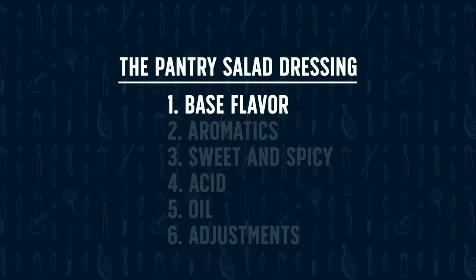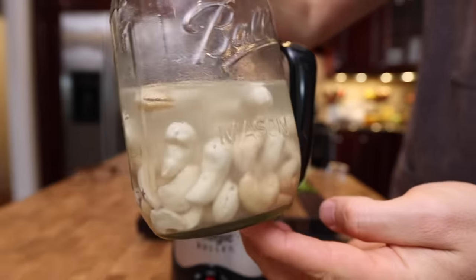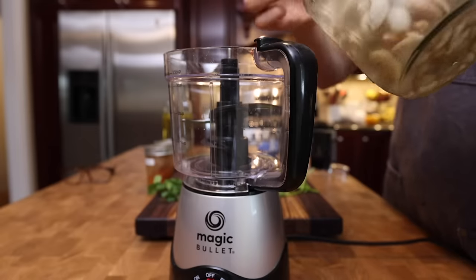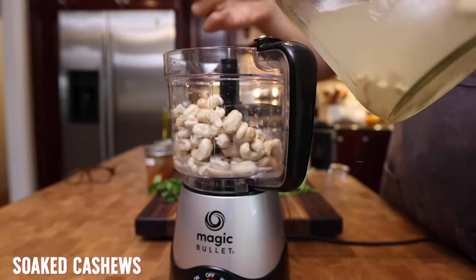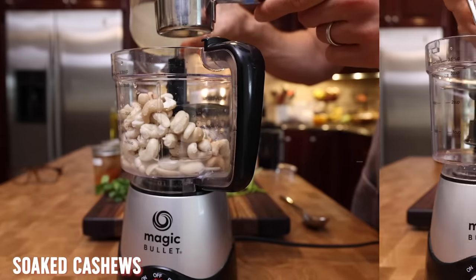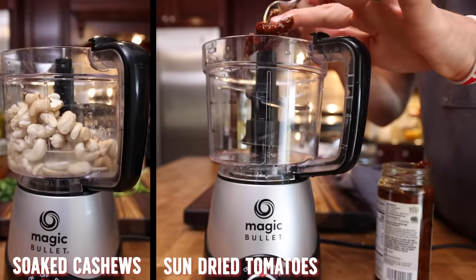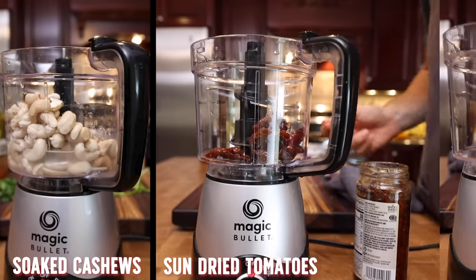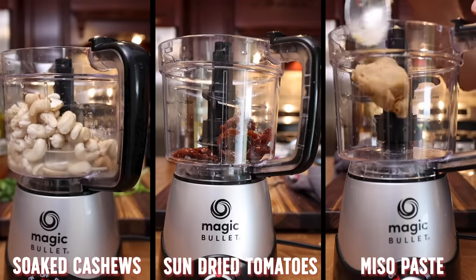In round one, we pick our base flavor — the most prominent flavor in the dressing that we'll build around. For dressing one, I'm using some soaked cashews. If you're using nuts in a sauce or dressing, always soak them to break down the cell walls so they emulsify nice and smooth. For dressing two, I'm using some sun-dried tomatoes, which are packed with umami. And for dressing three, I'm using some miso paste — also packed with umami, a little funky, a little sweet, and a great base for any sauce or dressing.